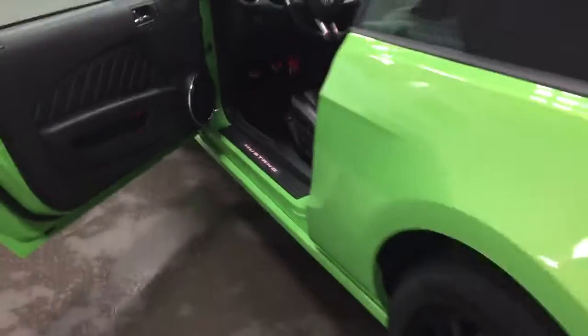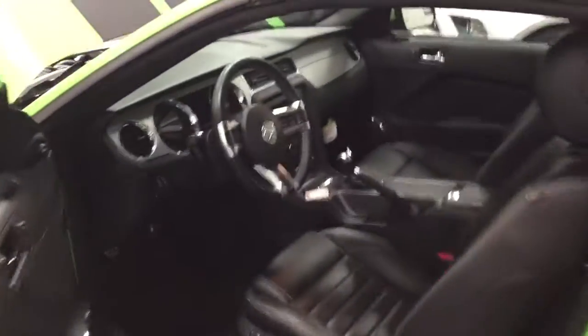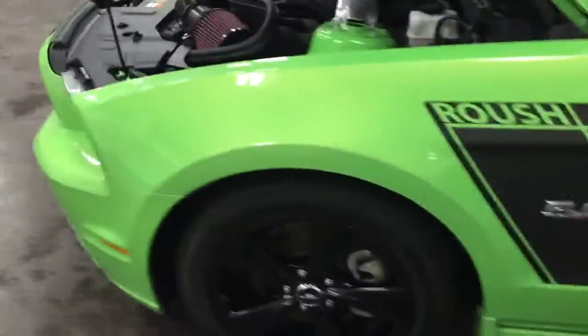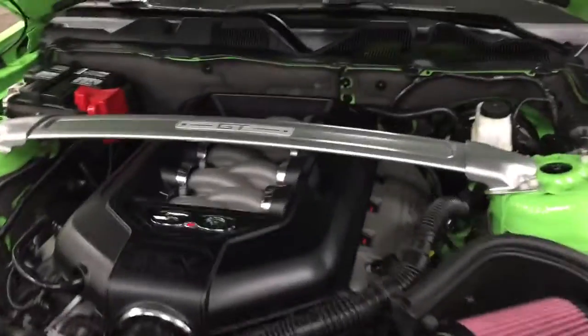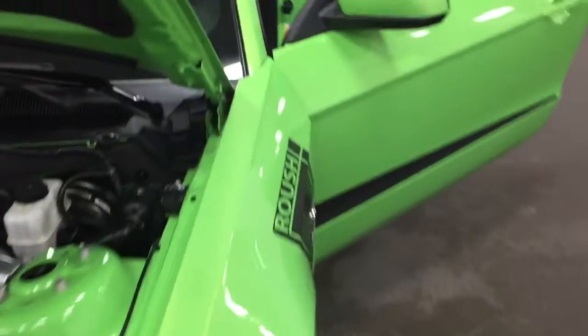Mustang GT, gotta have it green. Let me take you and show you the engine, then we'll close it. It's got the crossbar on the GT engine and the Roush cold air intake. All perfectly clean — no accidents. Clean, clean car.